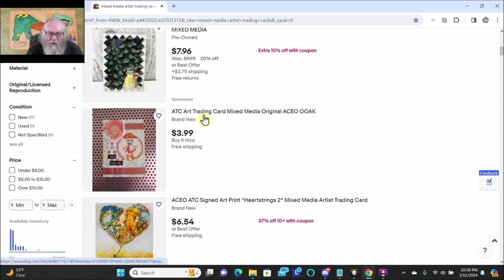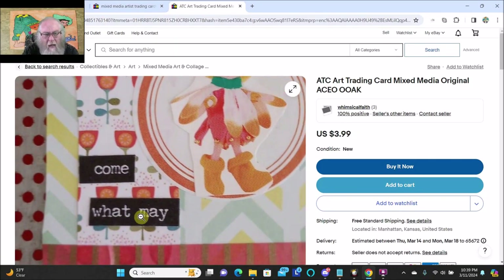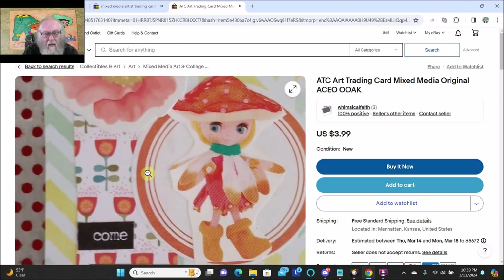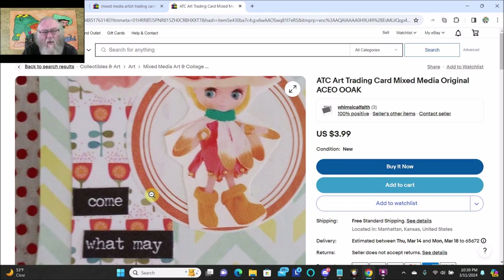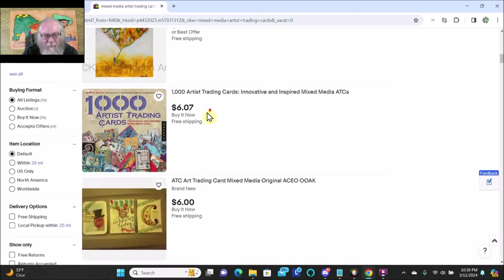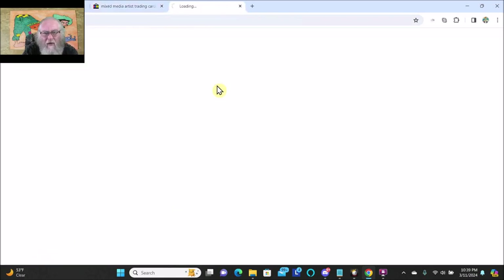ATC, art trading card, mixed media, original, ACEO, one of a kind — $3.99, buy it now, free shipping. I can afford this. This is a sponsored ad. "Come what may." I don't want this card, I'm not interested. I saw this one earlier, I'm going to take a closer look at this.